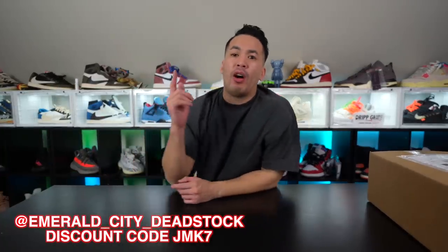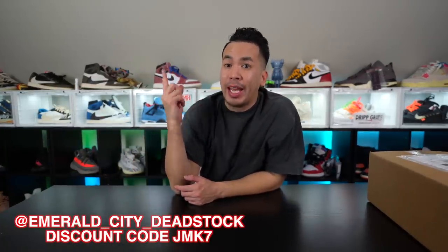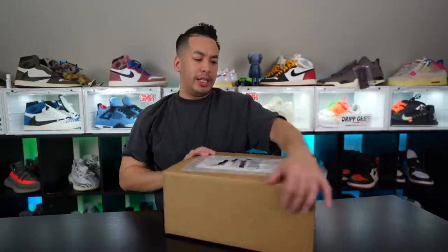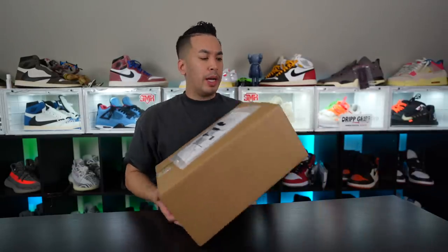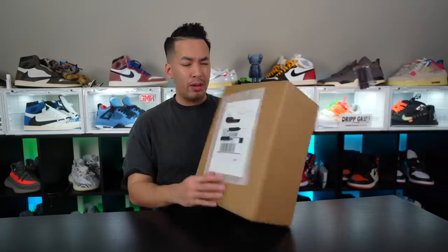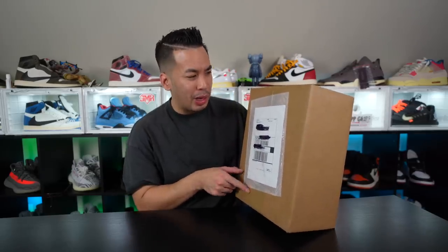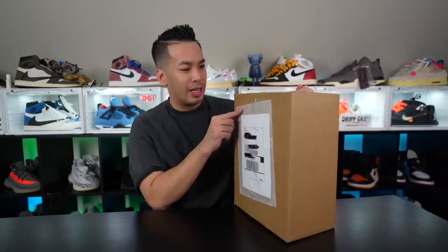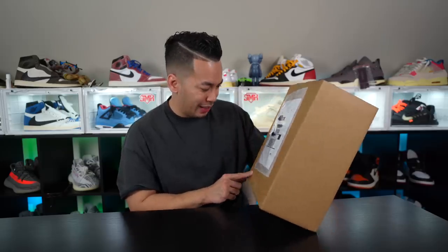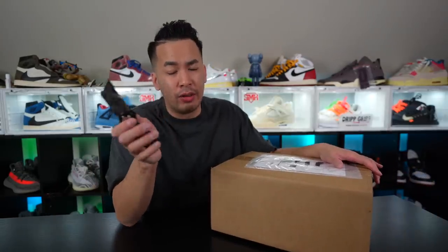Big shoutouts to the good people over at Emerald City Deadstock - if you want to check them out, all their links are in the description below, and use my discount code JMK7. Now this is the one I've been waiting for. I'm a big fan of this, but why on earth did Soulfly print out like this - it even said 'third party.' Did they use GoShippo? This is actually my very first time taking a look at these.